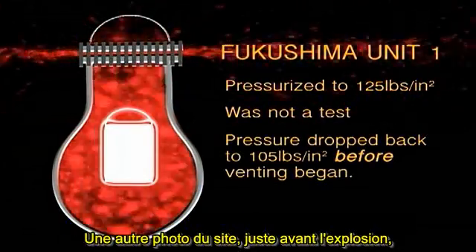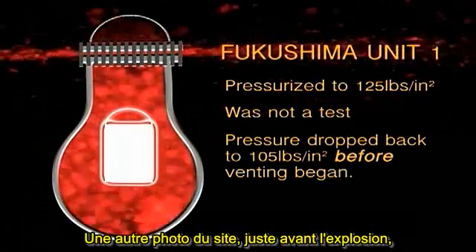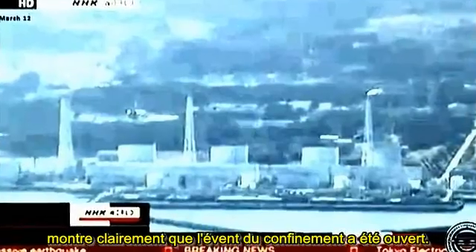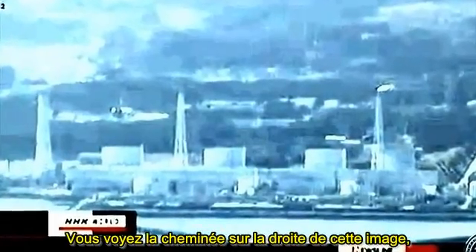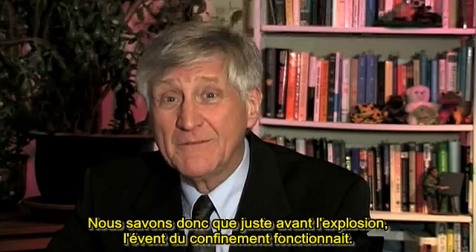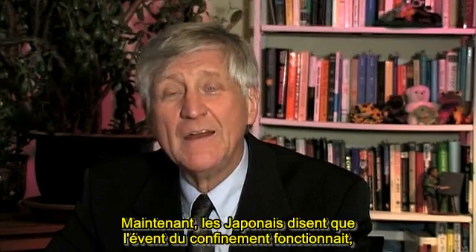Another photograph of the site right before the explosion clearly shows that the containment vent was open. You'll see the stack on the right of this picture, and it has steam coming out the top. What that is is highly radioactive gases and water vapor creating that steam. So we know that right before the explosion, the containment vent was working.